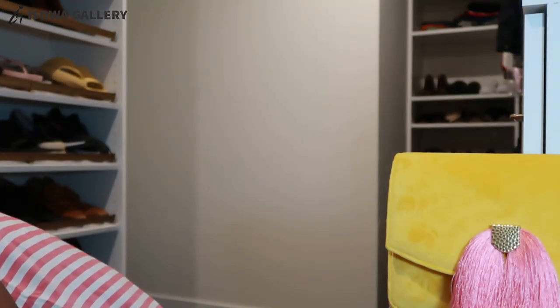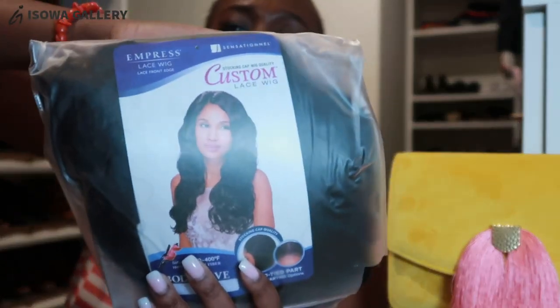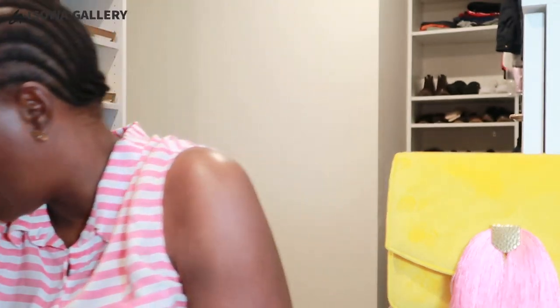There's this other wig I bought some time ago — I just didn't like it. I think I wore it a couple of times to work, so that's another one I'll probably put in my giveaway pile.